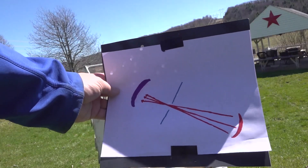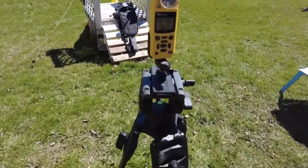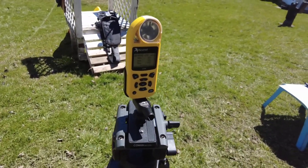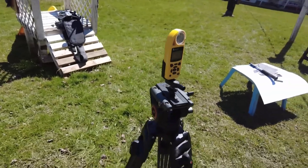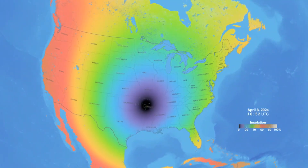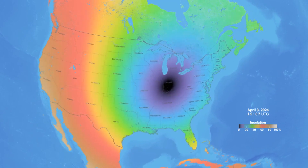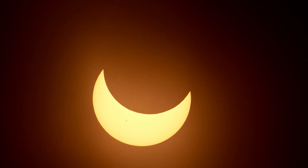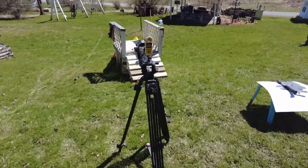There's another thing you can do: monitor the temperature. There in Jacksonville, there shouldn't be too much of a significant change. But the closer you get to totality, and inside totality, there typically is a notable temperature drop — just like the sun setting. I'll be plotting the temperature here in my area and watching it kind of dip down.